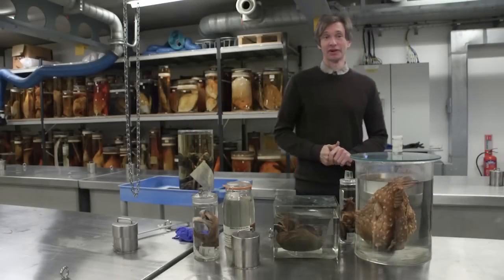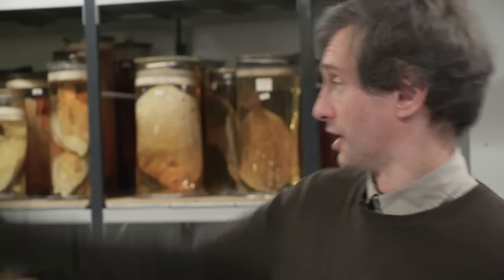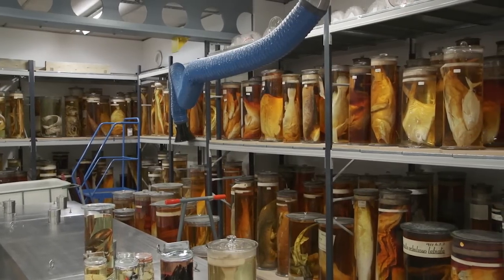Hello, my name is James McLean and I'm one of two fish curators here at the Natural History Museum. My job, along with my colleague, is to look after the collection here, which you can see in the background — just a fraction of it. We have around about 800,000 fish specimens at least.